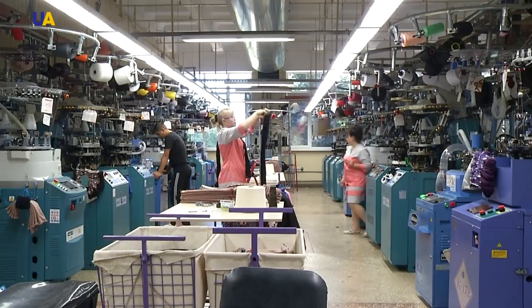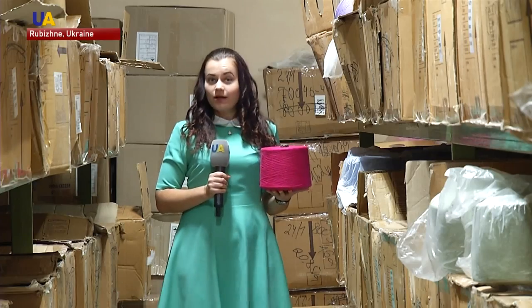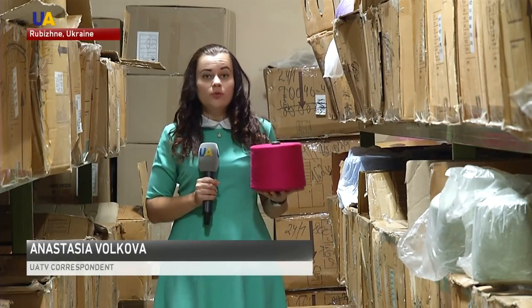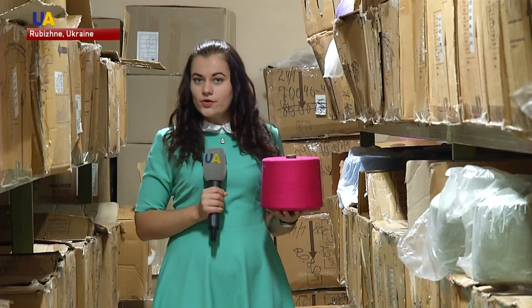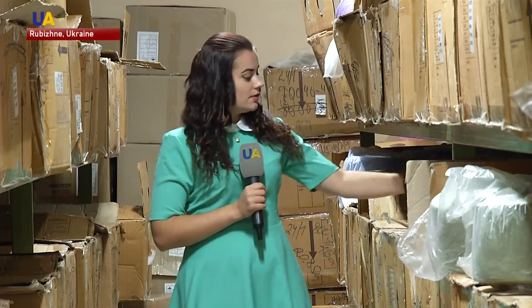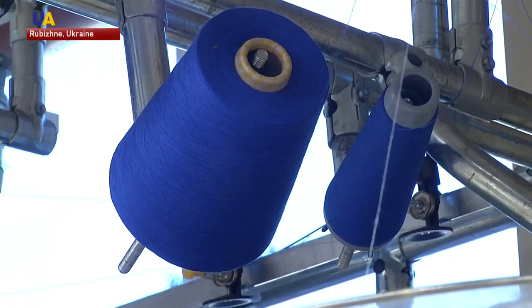This stocking factory is located in the Luhansk region, in the frontline town of Rubizhne. I'm holding a combed cotton reel. In the future it will be used to make around 30 women's socks. The material is bought in India and transported in such boxes. After the delivery, the reels are sent to the manufacturing department.